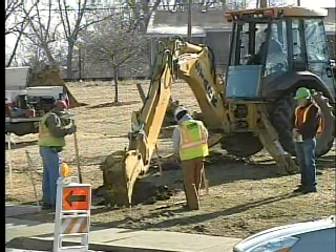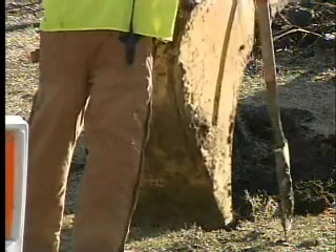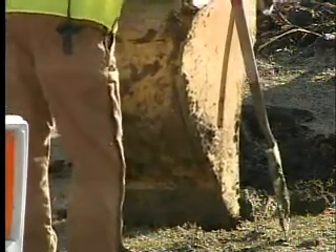Construction workers say the roads are being shut down to fix aging utility lines, and they say this has been needed to be done for several years. They're approximately 100 years old and they need to be replaced. They're underneath the old roadway and will also be underneath the new roadway, so they do need to be replaced.